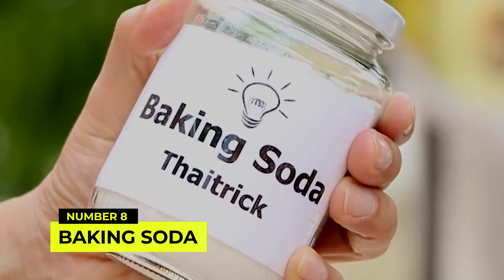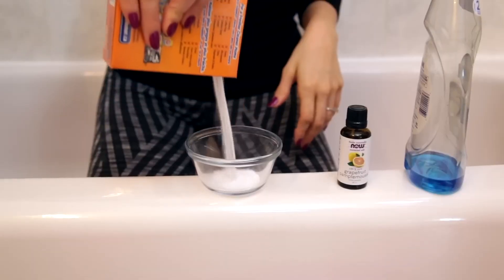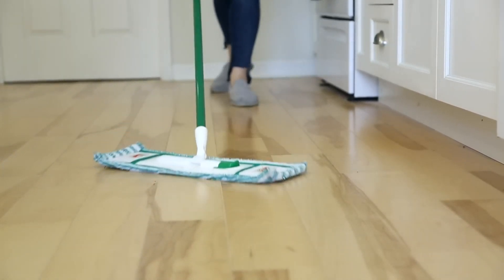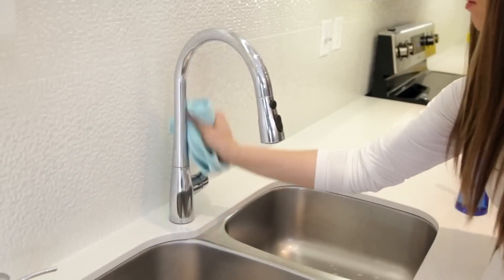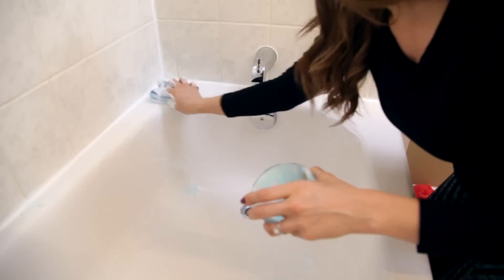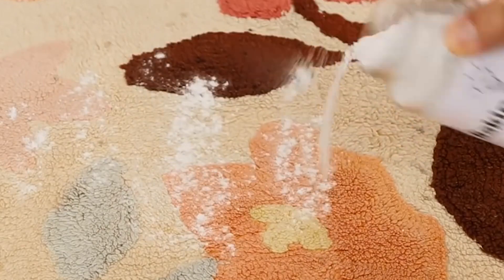Number 8: Baking Soda, the non-toxic scrub. Baking soda is a gentle abrasive that can effectively scrub away stubborn stains without damaging surfaces. Sprinkle baking soda on a damp sponge or cloth to clean kitchen appliances, stainless steel surfaces, and bathroom tiles. It can also be used as a deodorizer for carpets and upholstery. To refresh your mattress, sprinkle baking soda on it, let it sit for a few hours, and then vacuum it up.